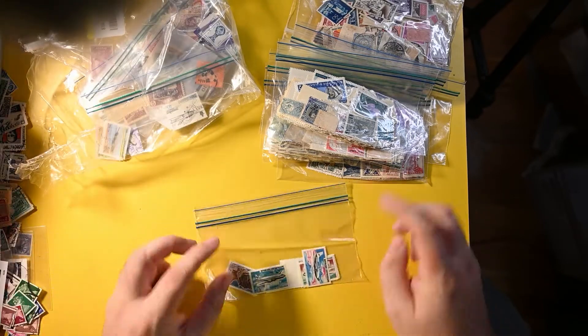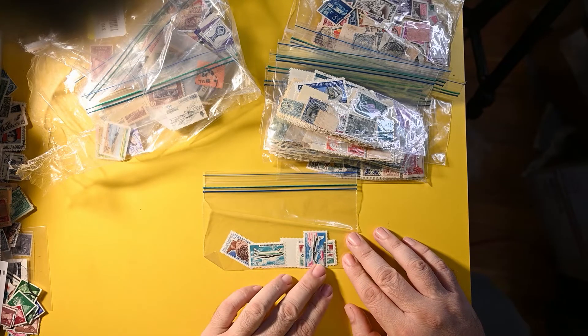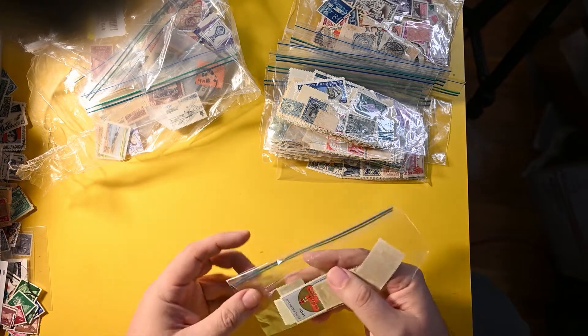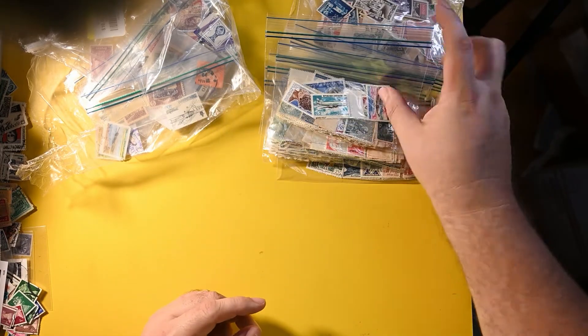These look French by design. Let's see what they say — Central African Republic. Very nice. Some air mail stamps; those are really nice for people that like airplane stamps, and I certainly do. And just one more on the back — a more modern one. Those will be neat as well.